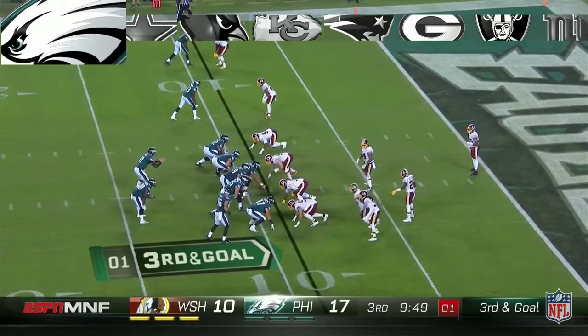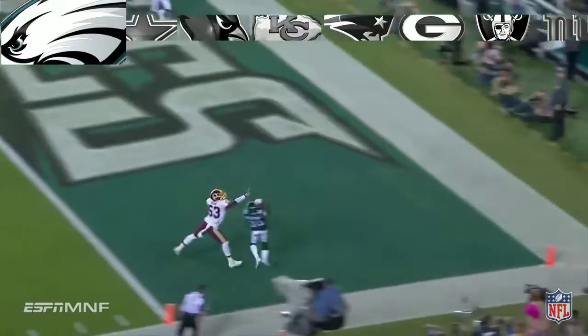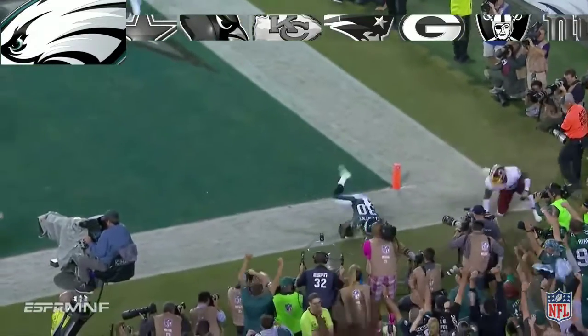From the 9 yard line. Wentz stays on his feet, gets it off and it's a touchdown!